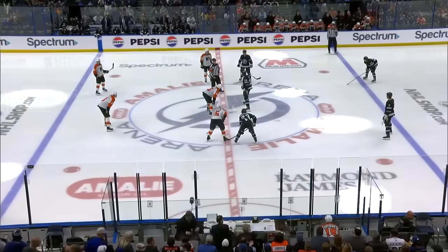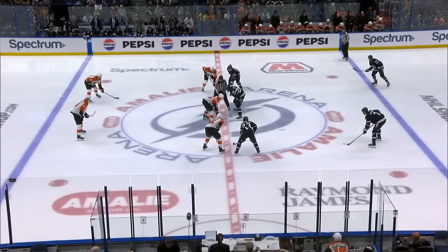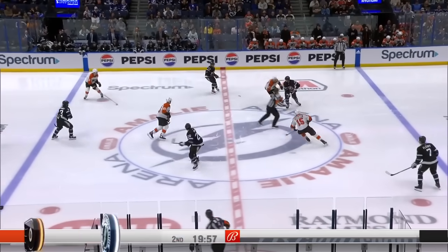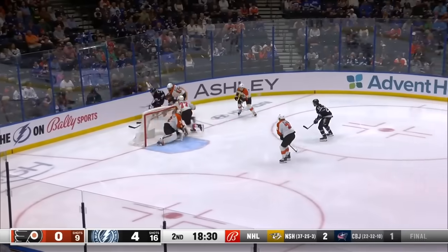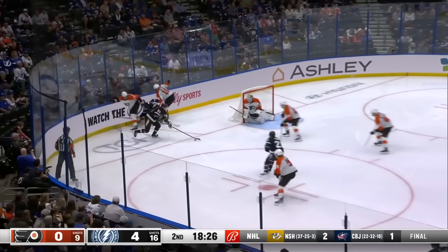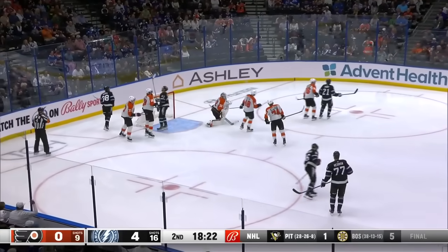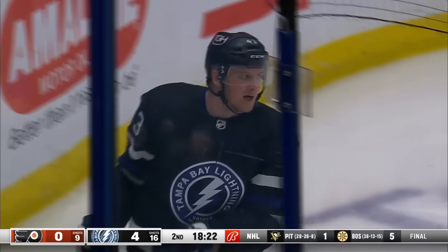Welcome back to Amalie Arena for the second period. The Lightning are up 4-0 with four different goal scorers after a dominant first period — two of those goals on the power play. His hands were so good on that — such a long pass, terrific angle. Here's a great save out in front by Sandstrom on Darren Radich, who thought he had his fourth point of the night.